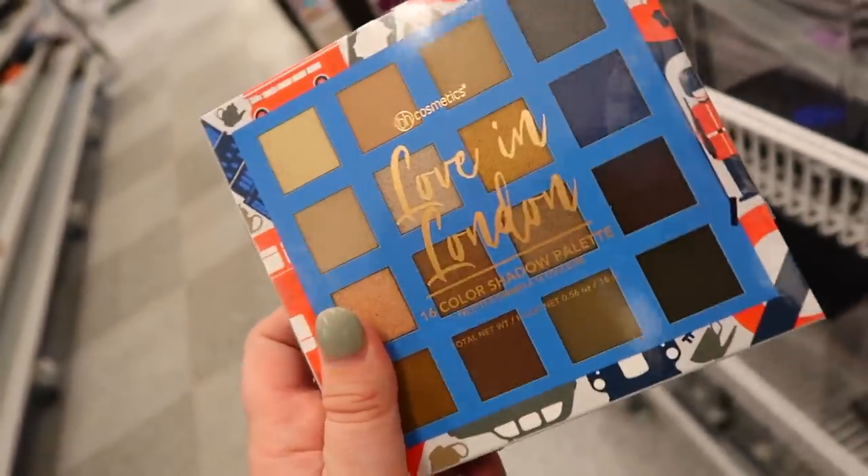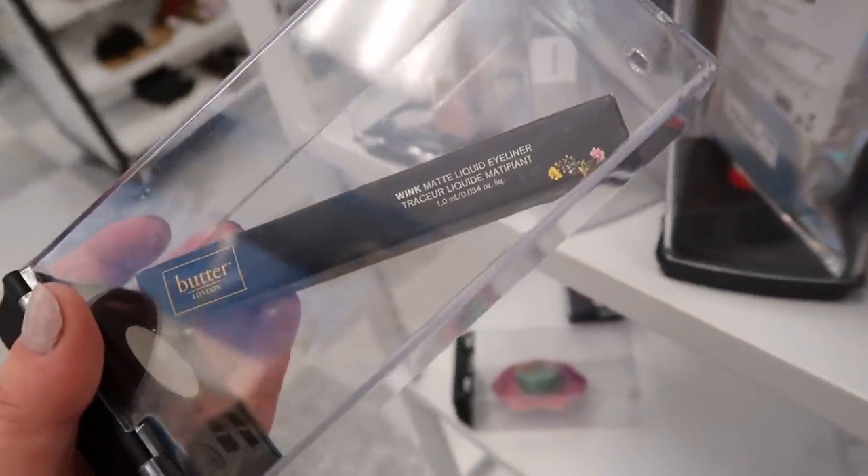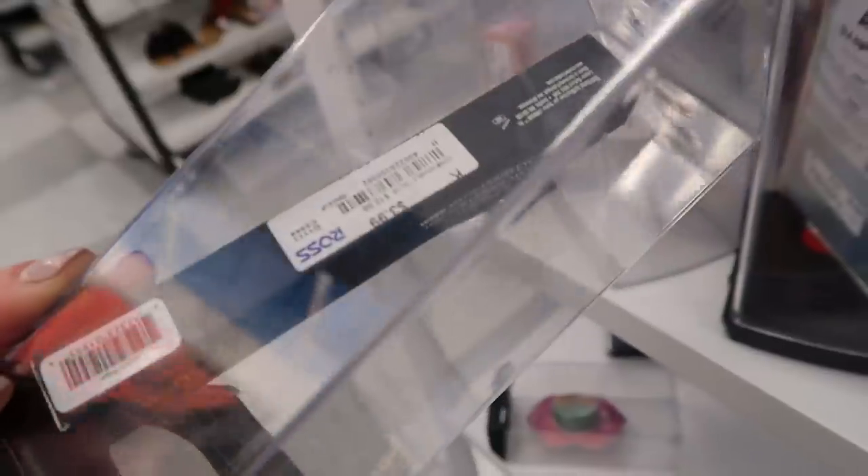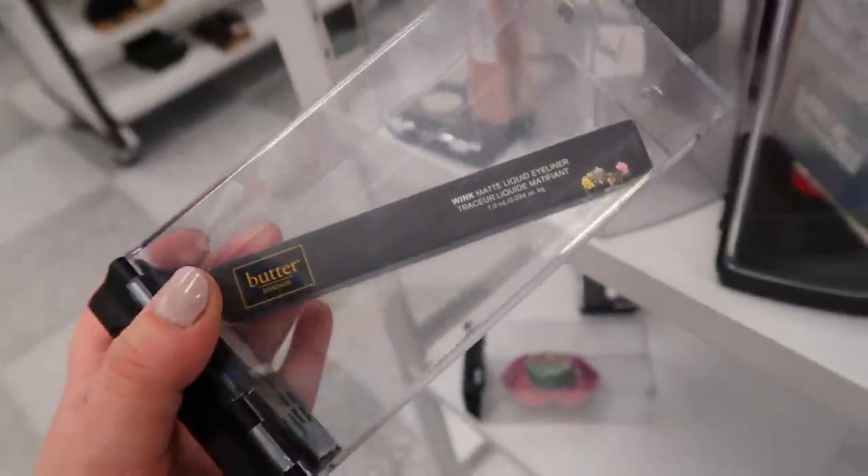I really like the tones in that palette. This item is here too from Butter London — the Wink Matte Liquid Eyeliner for only $3.99, originally $12. I think it actually is more like $18 or $20 usually. I think it's just a black liquid liner.